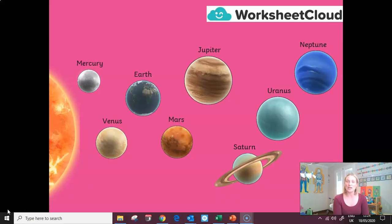Have a look at the screen in front of you and you should see the planets that make up our solar system. We have Mercury, the closest planet to the sun, Venus, Earth, Mars, Jupiter, the largest planet of them all, Saturn with its very famous rings, Uranus — or Uranus as some people call it — and Neptune.